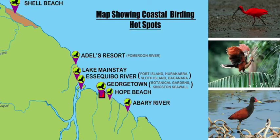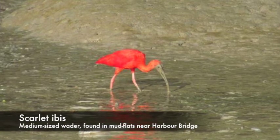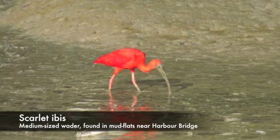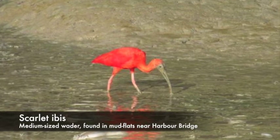Coming down, you have Adel's Resort, mainly the Pomeroon River and the mouth of the Pomeroon, where the mud flats at low water tide are amazing. In the top right corner you can see the scarlet ibis, which is also the national bird. One of the easiest places to see scarlet ibis is the Demerara Harbour Bridge at low water time — very easy access.